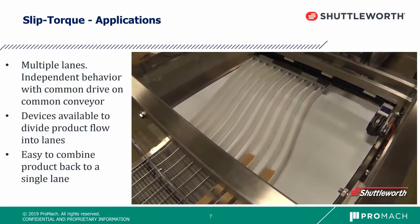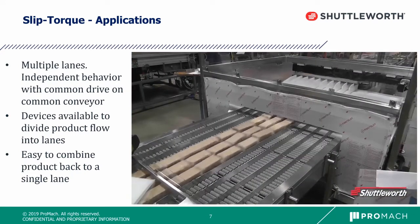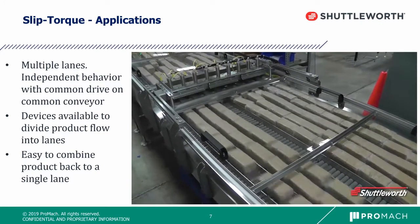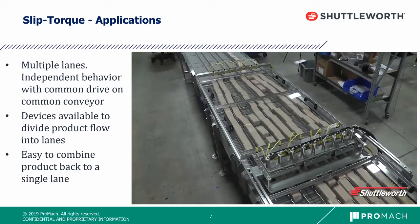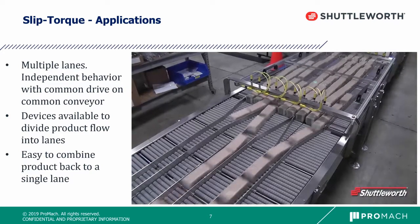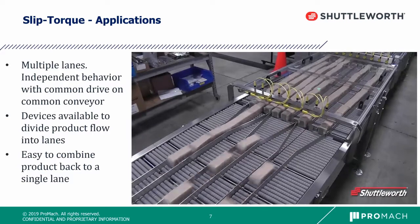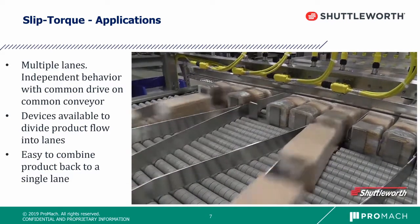Another advantage of Slip Torque technology is the fact that we have multiple lanes on the same conveyor bed with a common drive, but each lane behaves independently of the other. We can release one lane without affecting the performance of another lane. Using devices to manipulate the product and stop it in each lane, we can easily combine the product into a single file, divide it from one lane to multiple lanes, and then combine it back — as shown in the video — from multiple lanes to three lanes to feed the downstream equipment.